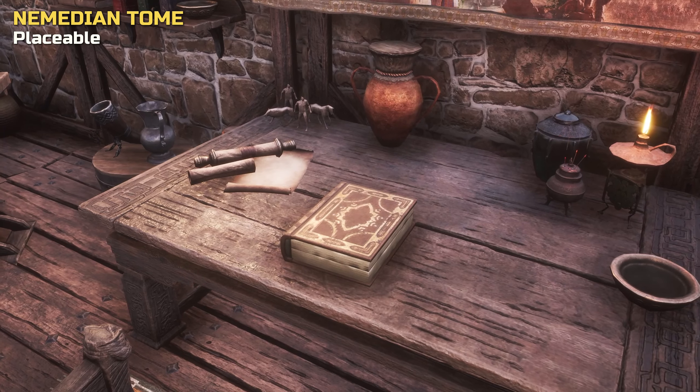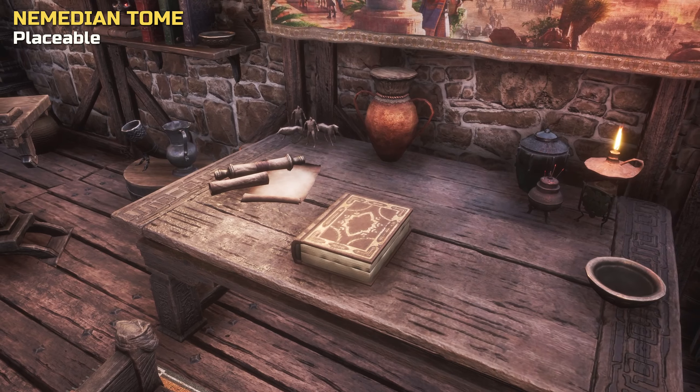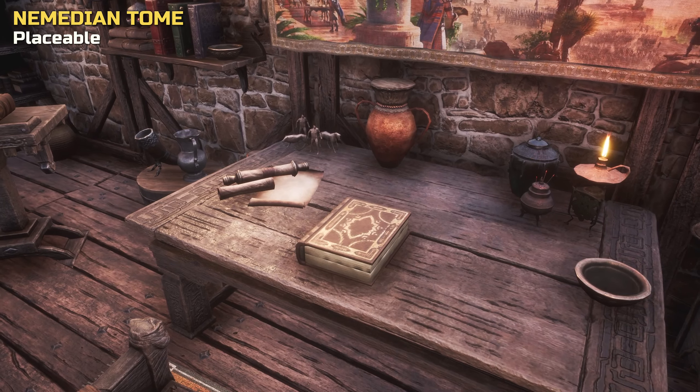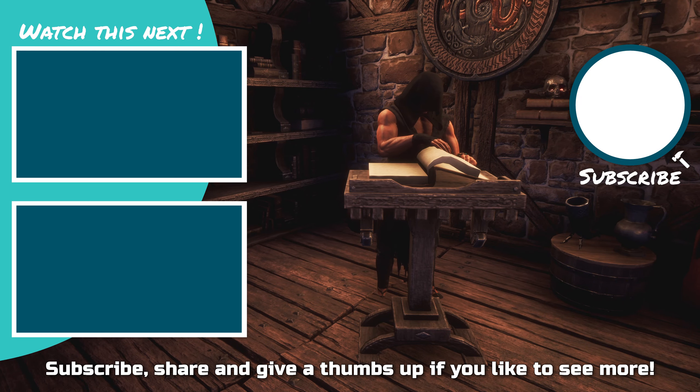As a side note, the tome can't be placed on the regular shelf, nor the slightly deeper Nemedian shelf. And that's all for this showcase — we hope we could answer all your questions. If not, feel free to leave a comment below. We'd like to thank Funcom for providing us with these items for free, which allows us to preview select items for you.